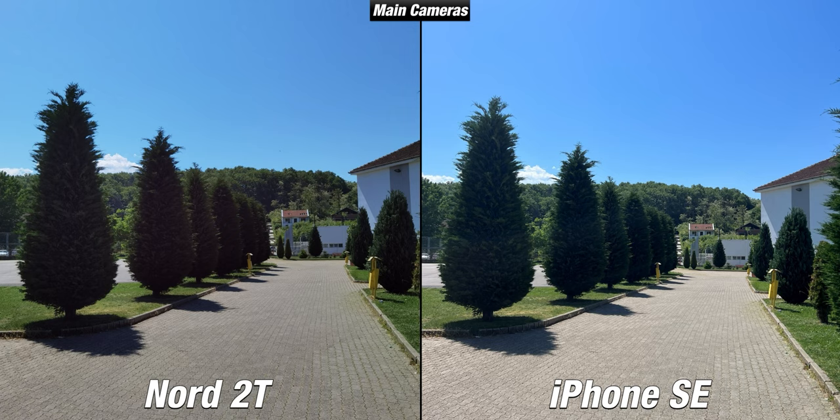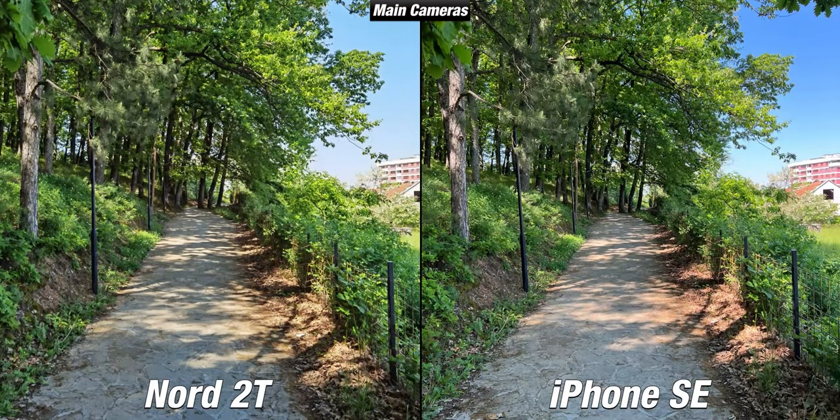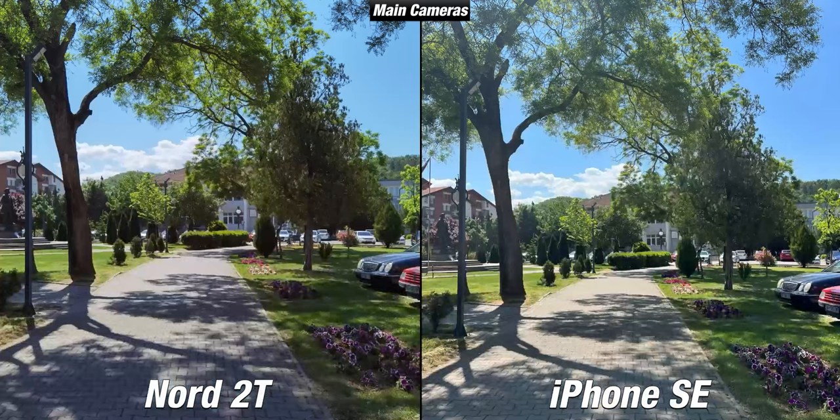In daylight, both devices take great images with their main cameras, though there are some differences. The pictures taken with the iPhone SE are slightly more vibrant compared to the ones taken with the Nord 2T. I also noticed that the dynamic range is better on the iPhone — as you can see, some highlights are lost on the OnePlus while they are better preserved on the iPhone.